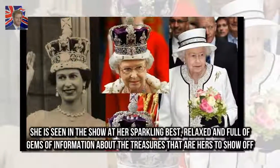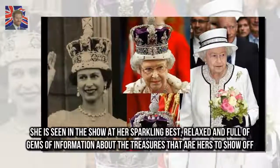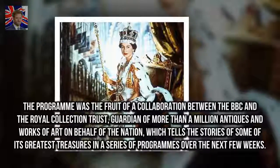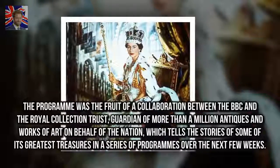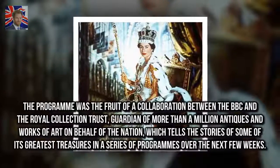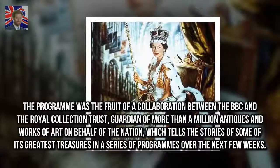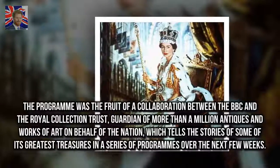She is seen in the show at her sparkling best — relaxed and full of gems of information about the treasures on display. The program was the fruit of a collaboration between the BBC and the Royal Collection Trust, guardian of more than a million antiques and works of art on behalf of the nation, telling the stories of some of its greatest treasures in a series of programs over the next few weeks.